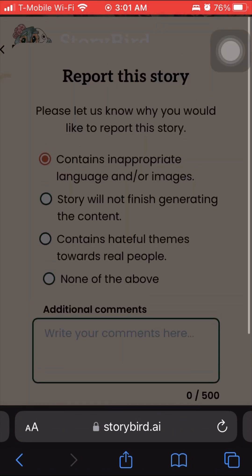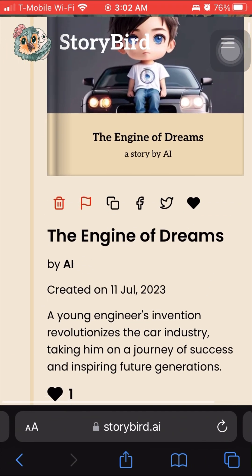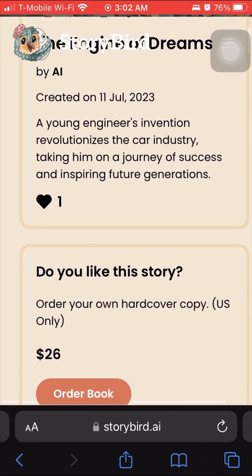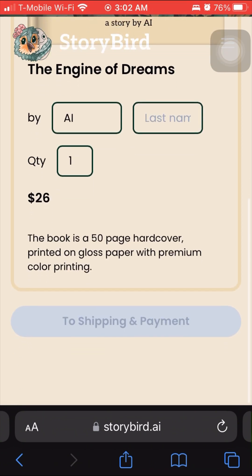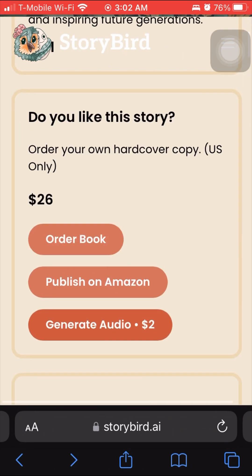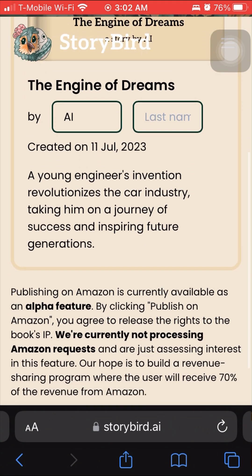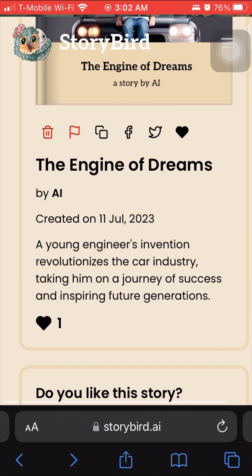They also have a flagging feature for inappropriate content or hateful themes toward real people. Another feature is that you can actually order a physical book for about $26. You can order the book, have it sent to your house — it's hardcover, 50 pages, which is basically a real book. You can also publish on Amazon, although this is in beta. You'll receive 70% of the revenue when you sell on Amazon, and you really didn't do any work.